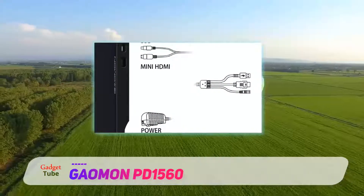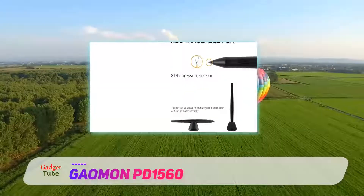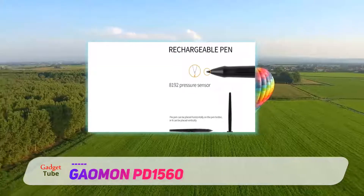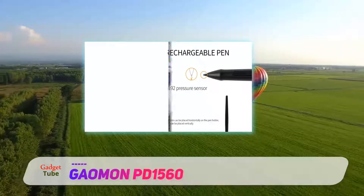Precise and natural pen pressure control to speed up and boost your drawing efficiency would definitely interest you, as this tablet has an 8192 level pressure-sensitive rechargeable pen to do so.